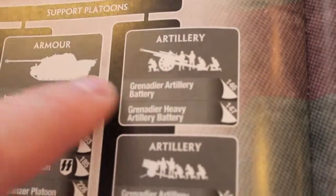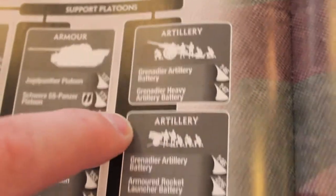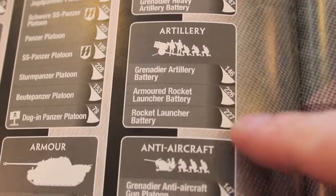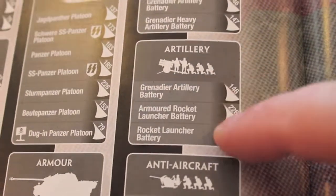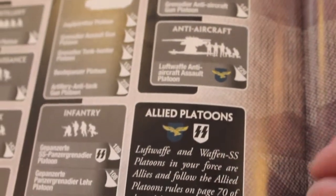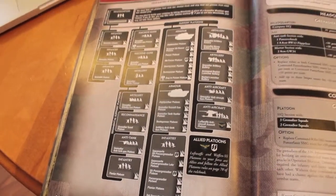I brought some artillery - a Grenadier artillery platoon for support. I believe I was also able to field some smaller artillery for support of the infantry. You also get allied SS platoons in addition to this one. You have a lot of options when it comes to this list and that's one of the reasons why I chose it. I was quite impressed with it.